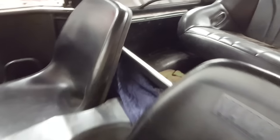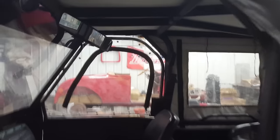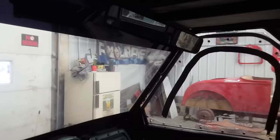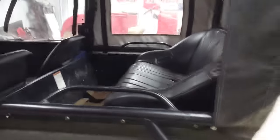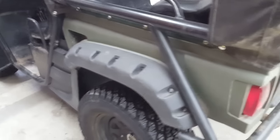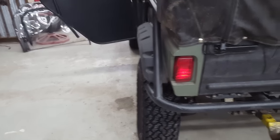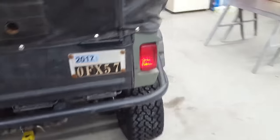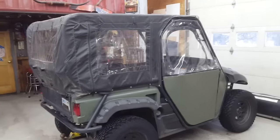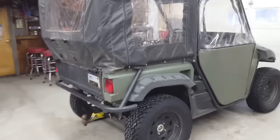I mainly use it for plowing the driveway and deer hunting. I put a big rear view mirror in — when you're plowing you don't have to swing your head around as much. I also put big flares on it to keep mud off the sides. They cover the tire almost a hundred percent, so you can go down a pretty wet trail and have hardly any mud on the machine.